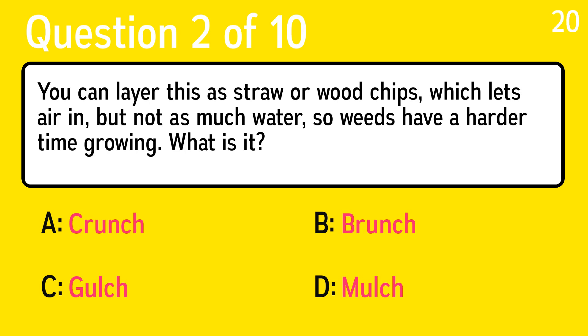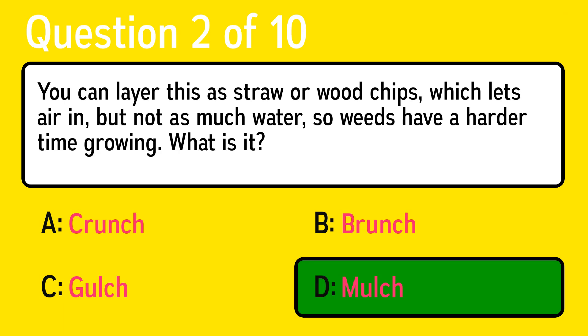Question 2. You can layer this as straw or wood chips, which lets air in but not as much water, so weeds have a harder time growing. What is it? The correct answer is D, mulch.